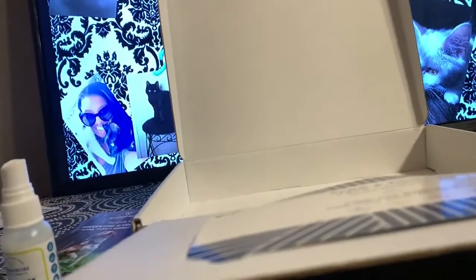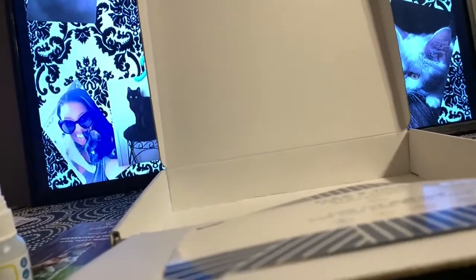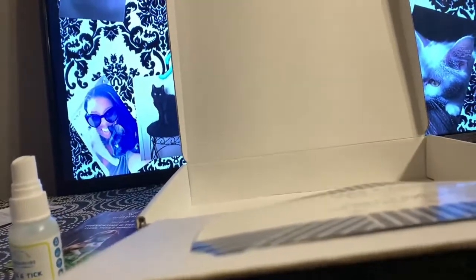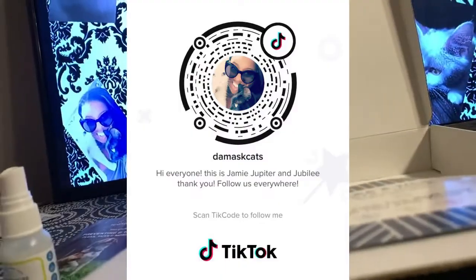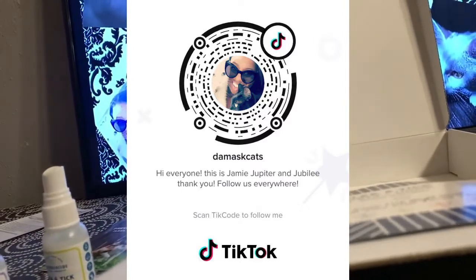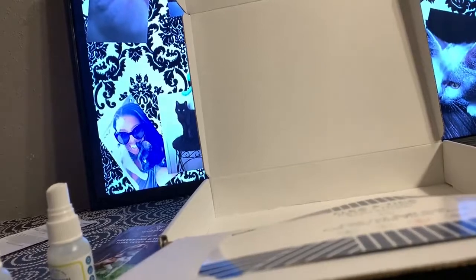I hope you enjoy this product review. This is generally $9.99, almost $10. If you're interested, go check out the website. I am not sponsored by these people — I would like to be sponsored. Please follow me everywhere: Twitter, Instagram, and now TikTok. I hope you all have a good, safe, blessed rest of your day. Bye.